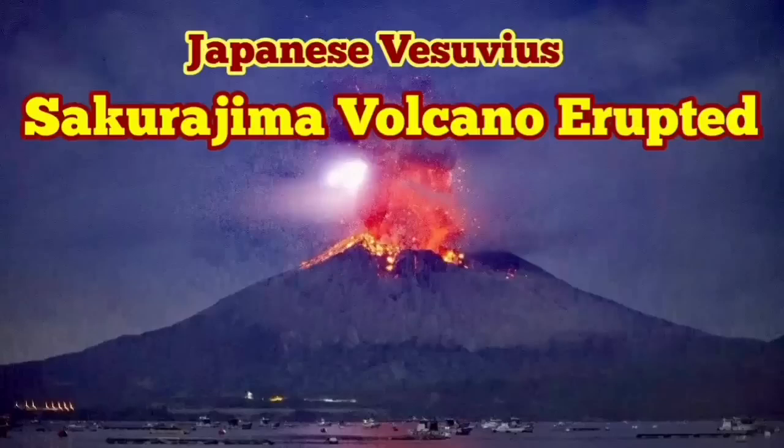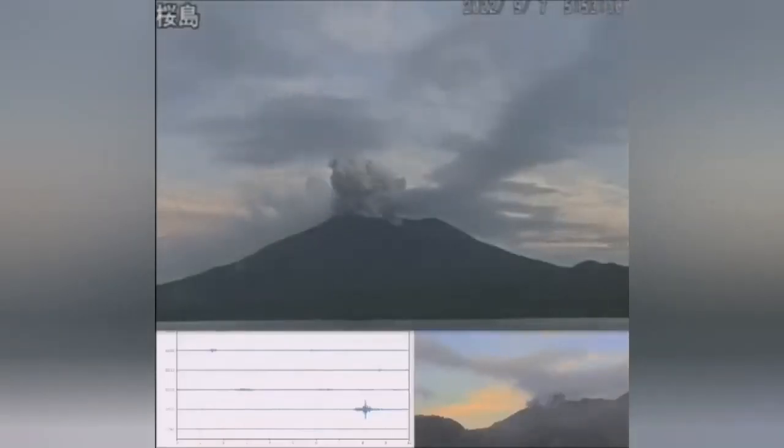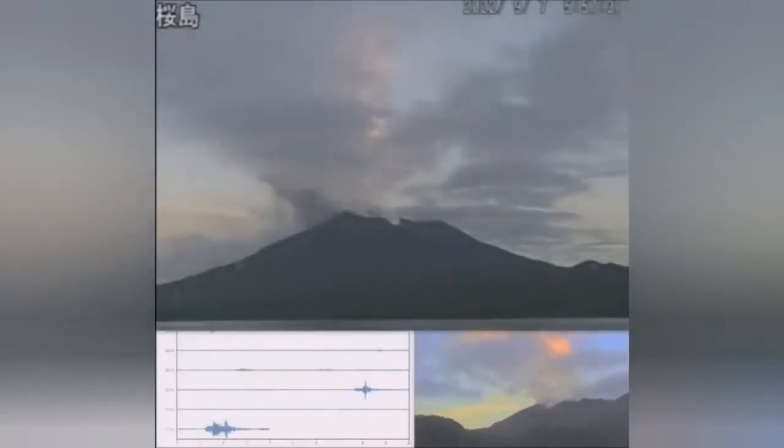Sakurajima Volcano has erupted. This is a volcano that I have called the Vesuvius of Japan — the Japanese Vesuvius. Last night it erupted during the full moon.